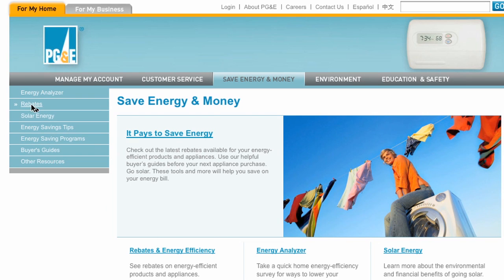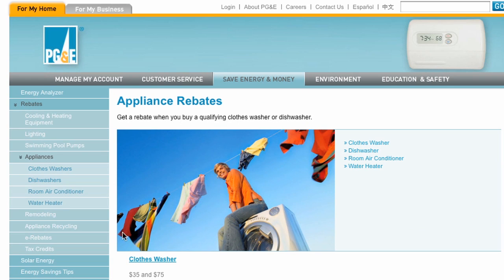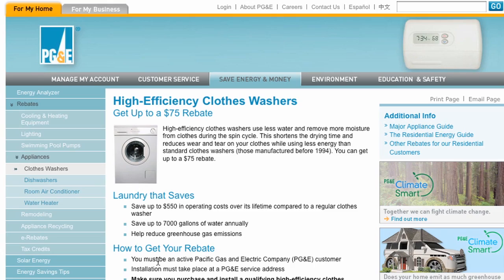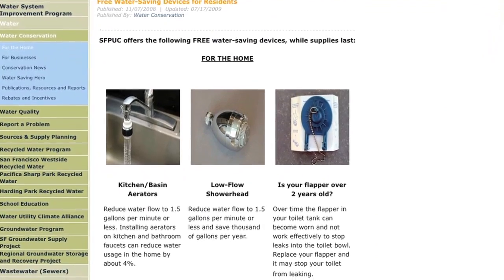And don't forget, your local energy and water utility companies may be able to help. Check with them to see what types of rebates they may offer. Adam and Lydia got rebates on both their ENERGY STAR qualified dishwasher and clothes washer, and had the opportunity to get free aerators and high efficiency shower heads.